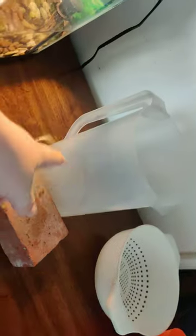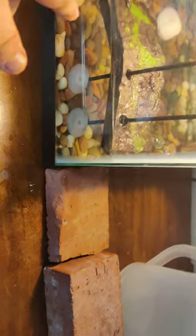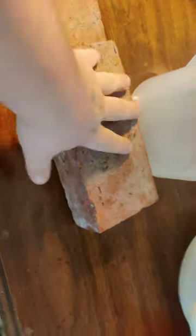Here's my equipment right here. I have a water jug to pour water in — I'm not carrying this heavy 20-gallon tank to the bathroom to fill up water and dump it out. I also have bricks just in case I want them out to lay on the bricks for a little bit and take pictures.